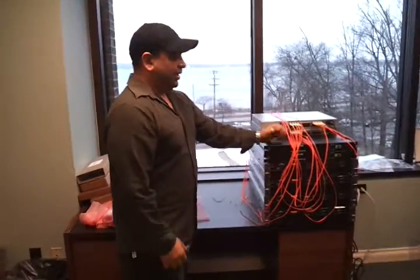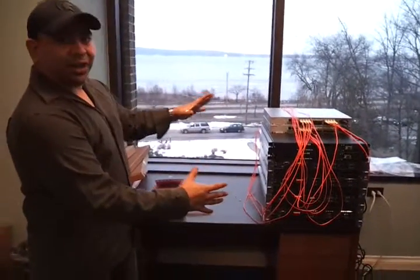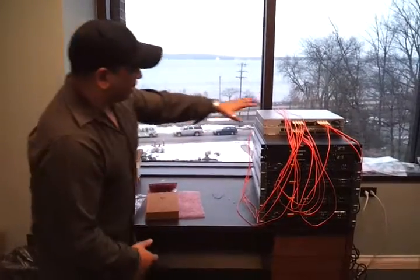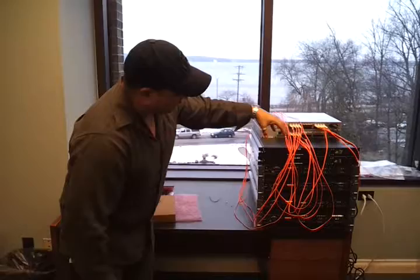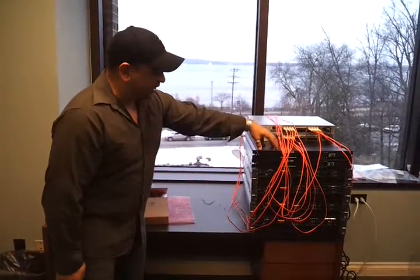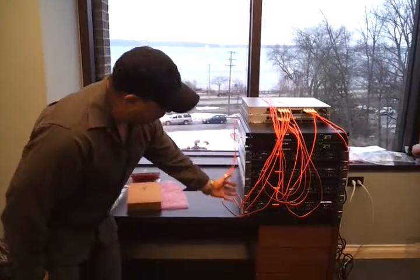Hi, this is Gary from cloudaccess.net. We've turned on our power monster cloud here, and we've got our fiber channel connected here to our Brocade switches. We've got our Texas Memory Systems SAN connected to our compute power here.